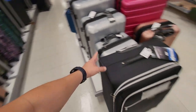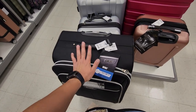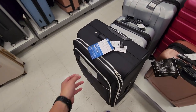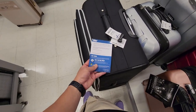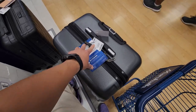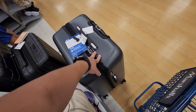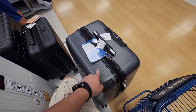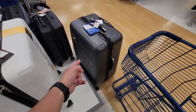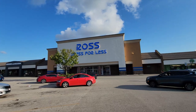Might have to buy luggage before I go home. I might just get a box from Home Depot for four dollars and ship my stuff. I did pay for checked baggage — I think it was like $61-62 for Spirit. The biggest bag allowed is about 60 total inches — this one is 59 inches when you add up the dimensions, so all my stuff will definitely fit. All right, Ross, store number three.